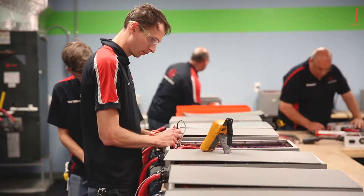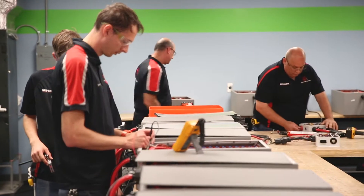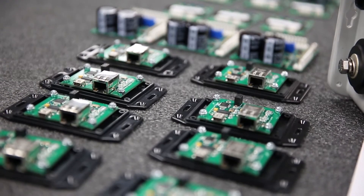The strength of the Never Die battery management system has always been its level of redundancy. Inside the modules, we're the only company that puts a microprocessor on each cell, and that's called Mini BMS.